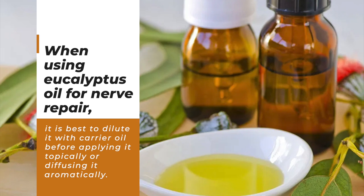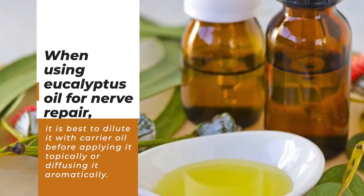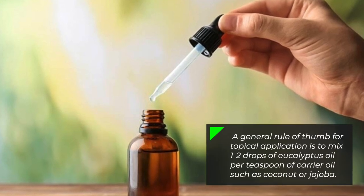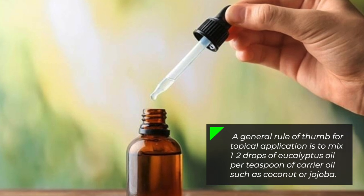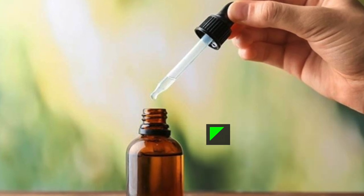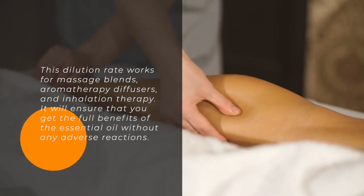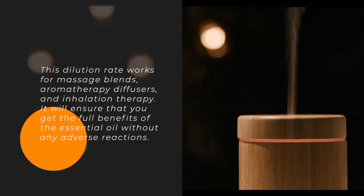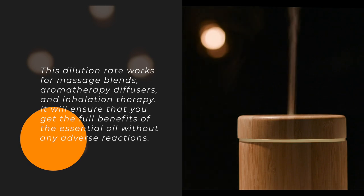When using eucalyptus oil for nerve repair, it is best to dilute it with a carrier oil before applying topically or diffusing aromatically. A general rule of thumb is to mix 1–2 drops of eucalyptus oil per teaspoon of carrier oil such as coconut or jojoba. This dilution rate works for massage blends, aromatherapy diffusers, and inhalation therapy, ensuring you get the full benefits without any adverse reactions.